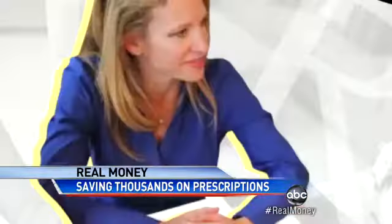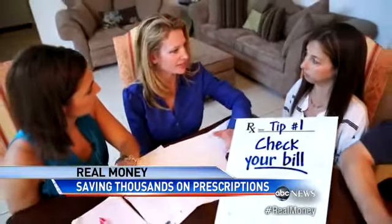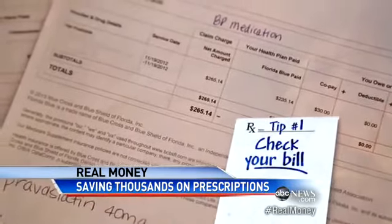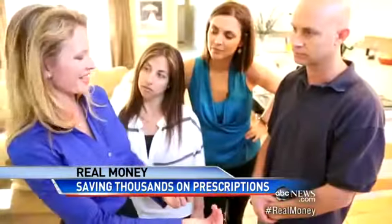So we brought in Michelle Katz, a health care advocate. Tip number one: check your bill like you do at a restaurant. Believe it or not, there are codes for your drugs, and often they get them wrong. We found one of those wrong codes, fixed it, and immediately saved them $1,200.